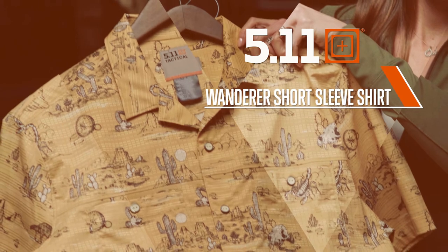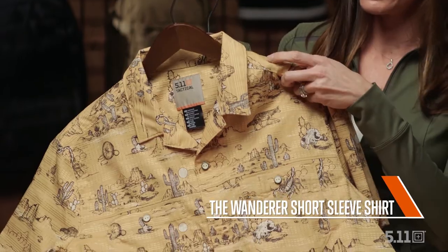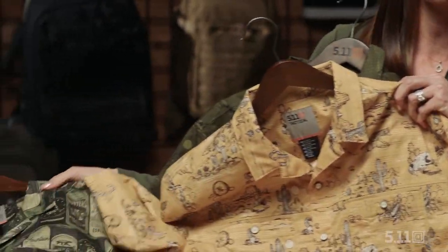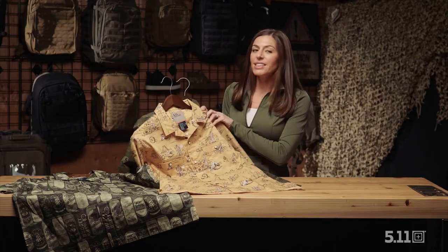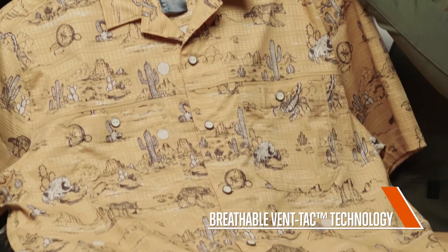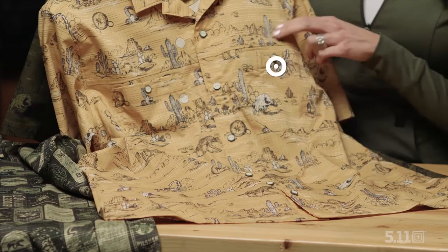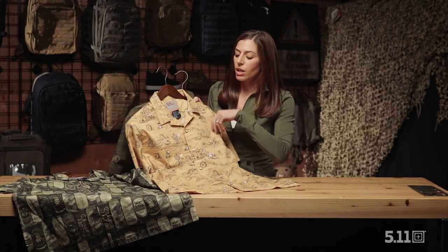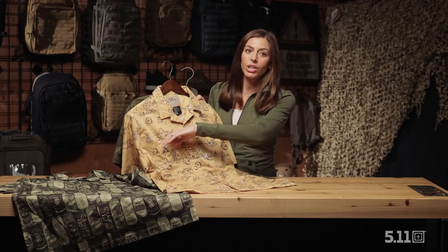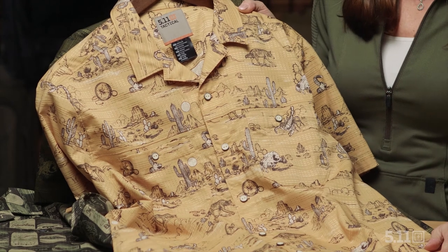For 2021 on the men's tops, we're excited to expand our novelty short sleeve shirt collection. You'll see we have two styles — the Wanderer in two colorways, yellow and green, and then we also have 99 Cans of Beer in green as well as a red and blue coming later this spring. Some unique qualities of these shirts are the breathable vent tack technology, which allows for a very lightweight, comfortable shirt to be worn in even the most humid environments. The rapid draw front pocket is available on all of these shirts, as well as button closures on the breast pockets that allow you to keep your valuables secure. These shirts are $64.99 and will be available online at 511tactical.com this March.